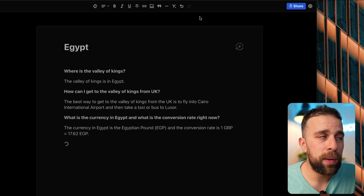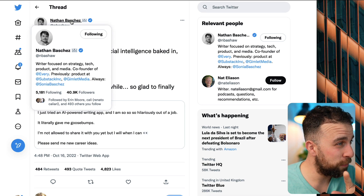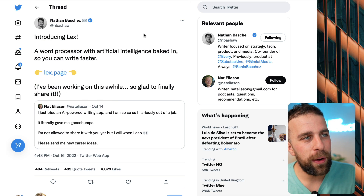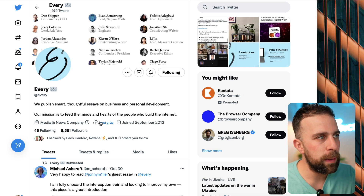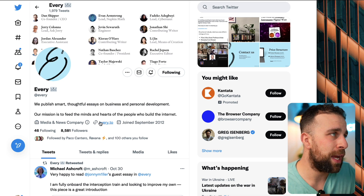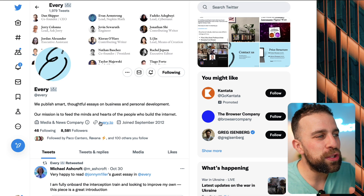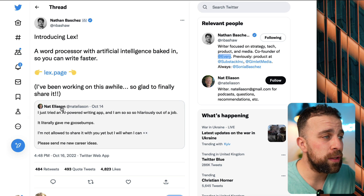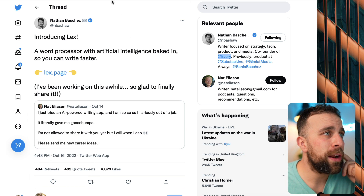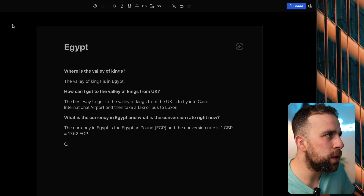A little bit of background on this company: it's run by Nathan Baschez, he's the co-founder of Every. Every is a company that does newsletters about business productivity and personal development - they have Tiago Forte and Dan Shipper on there. They make these small tools, and it's very interesting to see content companies start making their own tools. Nat Eliason has also started to check it out, and a lot of people are seeing whether this can be something they use in the future.